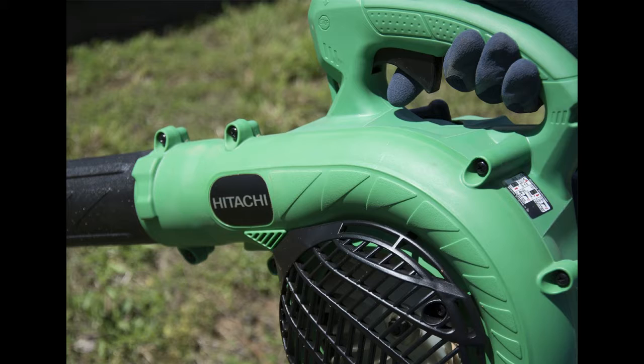The Hitachi handheld blower also features purifier low-emission two-stroke engine technology, which means fewer fumes, safer operation and less environmental impact. Whether your clean-up job is big or small, Hitachi has you covered.